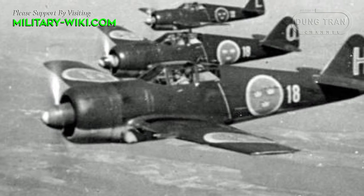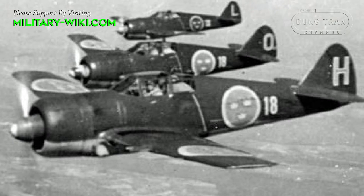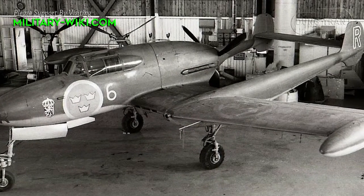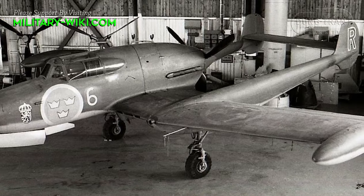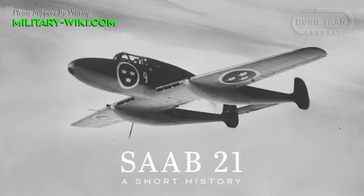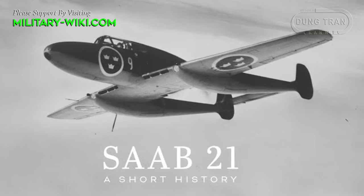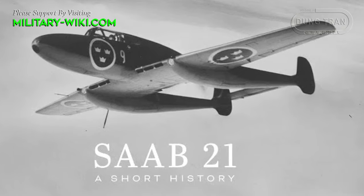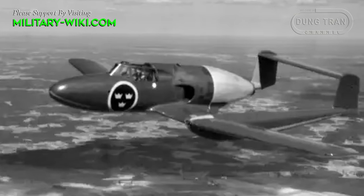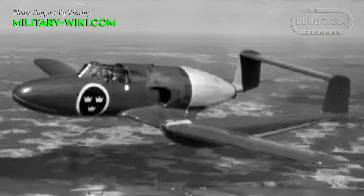During World War II, Sweden put a lot of effort into building strong defenses in case they should be dragged into the war. The Saab J-21 is a Swedish single-seat low-wing monoplane fighter and attack aircraft designed and manufactured by Saab. It used a relatively unorthodox twin-boom fuselage with a pusher engine, giving the aircraft an unusual appearance. Its forward-running propeller, sleek design, sturdy build, and versatility made it a pioneer in both engineering and performance.